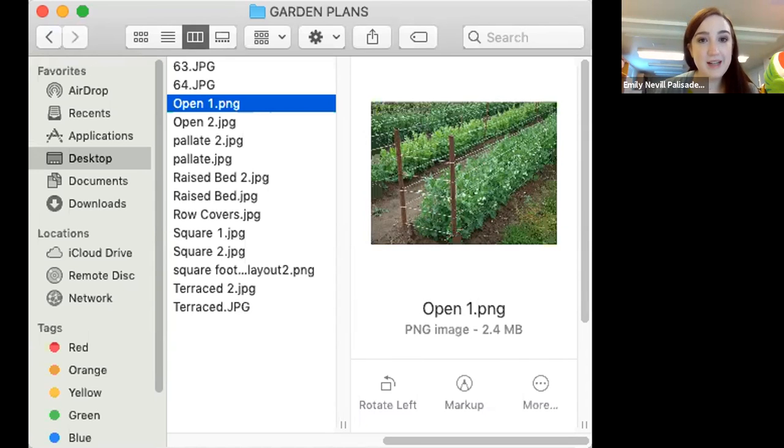Welcome everyone. This is a joint program at the Palisades, Orangeburg, and Japan libraries. We are very pleased to welcome Tony Bracco from Bracco Farms. He has an excellent presentation for us on gardening. So welcome, Tony.